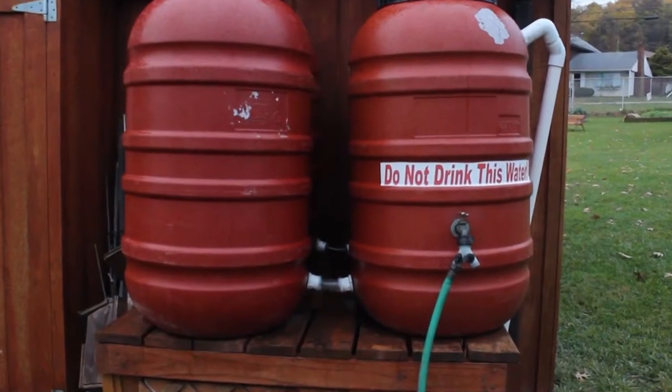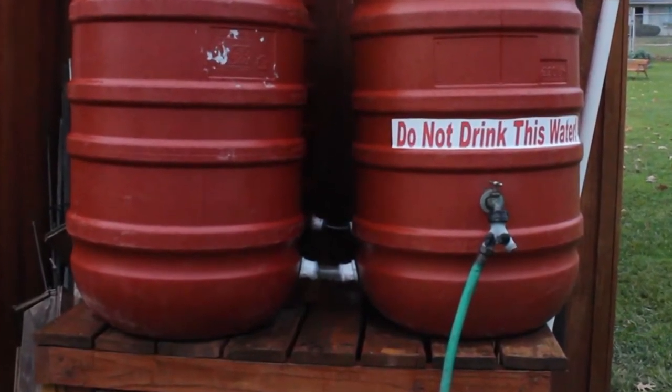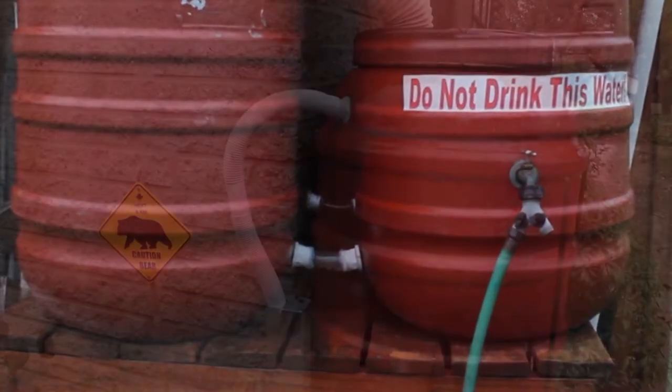Water sitting in a rain barrel a long time can become stagnant, making it unsuitable for many uses. Please remember that water captured in a rain barrel is not safe for people or animals to drink.